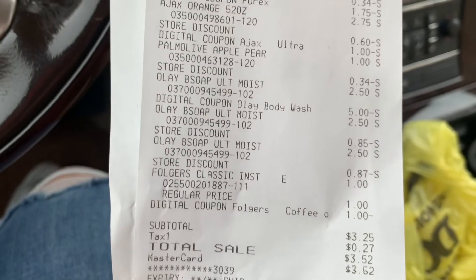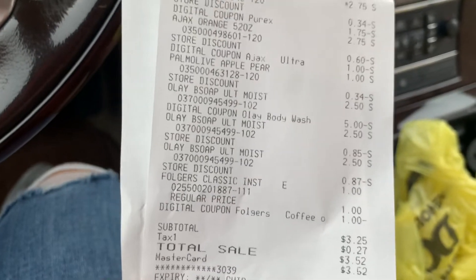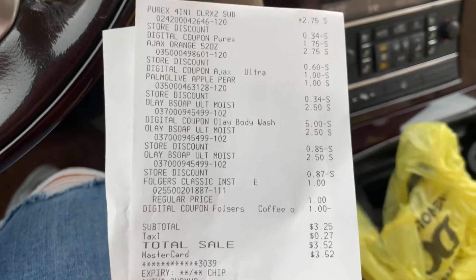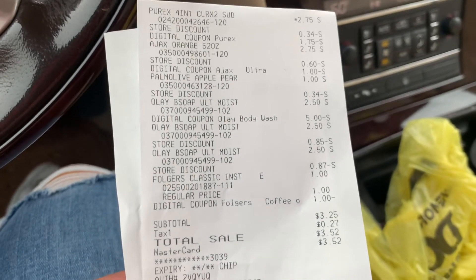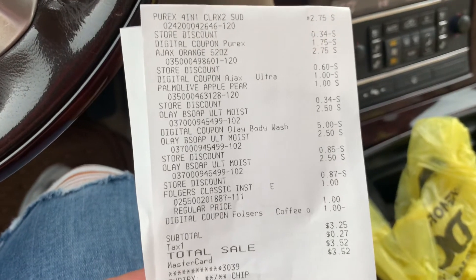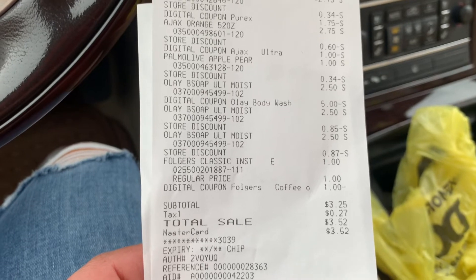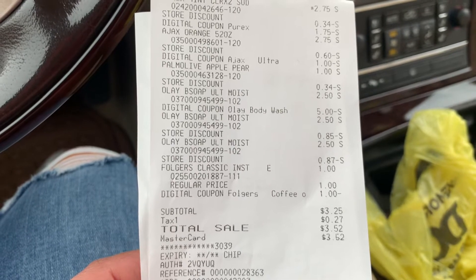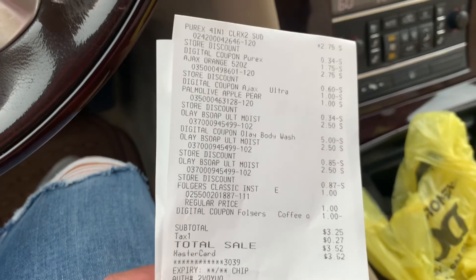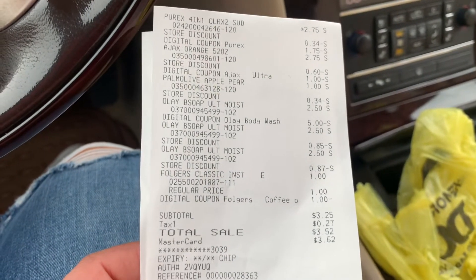I would have saved an extra 50 cents but I didn't find the Lysol product at this Dollar General. I just wanted to share these great deals that you could do right now at Dollar General, or you could wait till Saturday to use it with your $5 off $25 coupon.